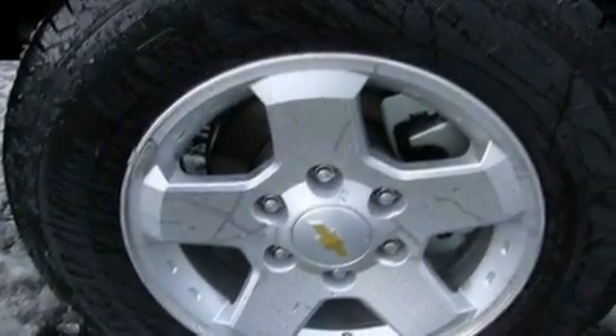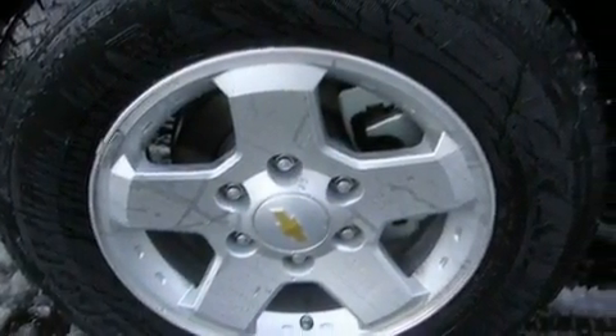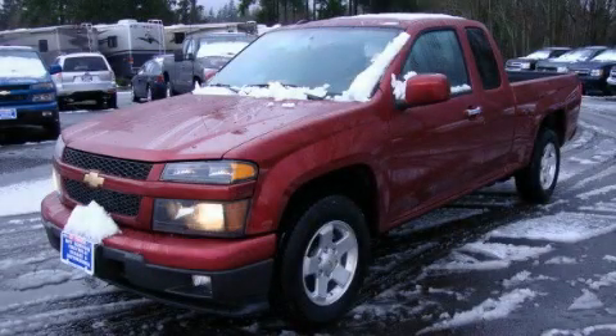It also comes with fog lamps and cruise control. Contact us today and schedule your opportunity to see this vehicle in person.